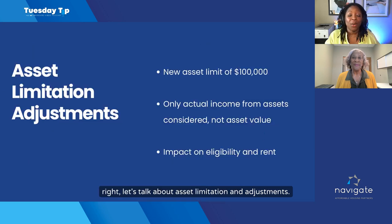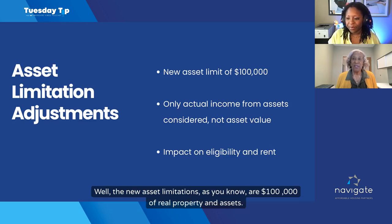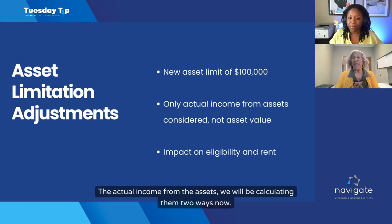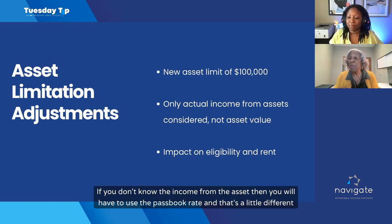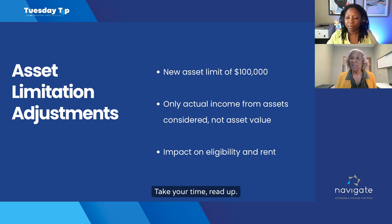Let's talk about asset limitations and adjustments. The new asset limitations are $100,000 of real property and assets, and there are some triggers as to what will and will not be accepted if you own real property such as real estate. We will now be calculating income from assets two ways: if there's income from the asset, that income is counted; if the asset has no income, it's not. If you don't know the income from the asset, you'll have to use the passbook rate. Before, we didn't use the passbook rate until the asset reached $5,000 or more, but now it's different. Take your time — read up, HUD has several training resources on their website.